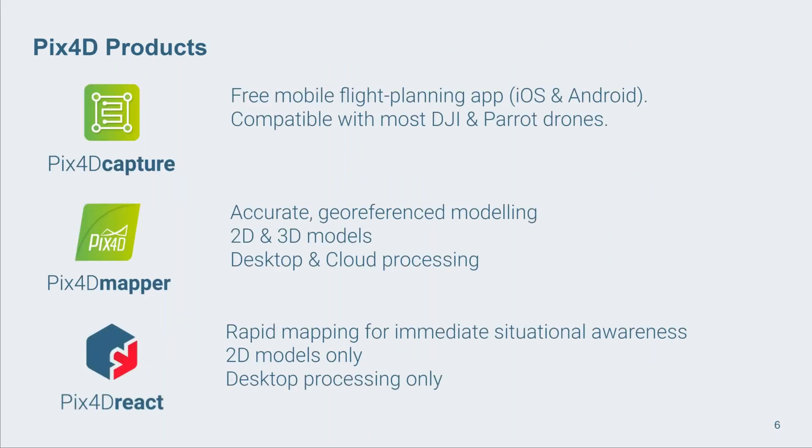Focusing on the three most relevant products today: Pix4D Capture is free software - not for making maps, but for flying the drone. It works specifically with DJI and Parrot drones and can be used on iOS or Android. This is really good for collecting good data in the first place, because as with any software, it's rubbish in, rubbish out. If you don't have a good set of photographs, it's never going to make you a good model.